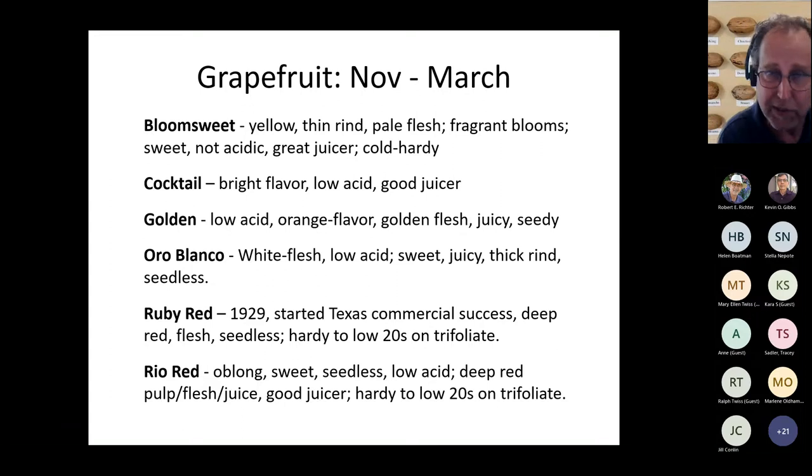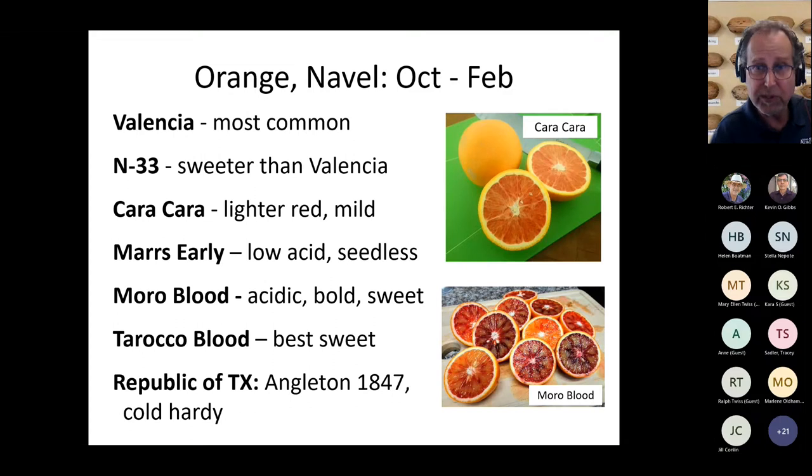As far as oranges, Valencia is the most common. There is a variety called N33 — large fruit, at least six to eight inches in diameter, very delicious; I actually prefer it over Valencia. Cara Cara has a slightly redder flesh with a very mild taste as far as oranges go. I do love blood oranges like Moro blood — very acidic, bold flavor. You can squeeze out the juice, freeze it in ice cube trays, and it keeps good for five to six months in the freezer.